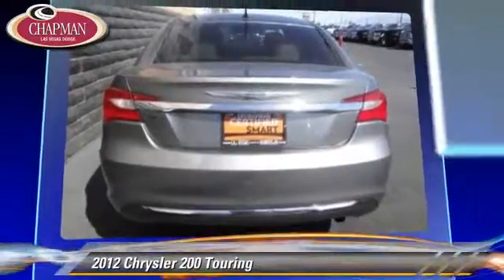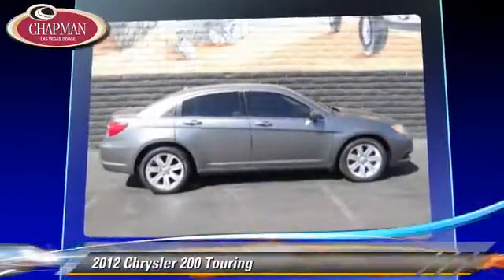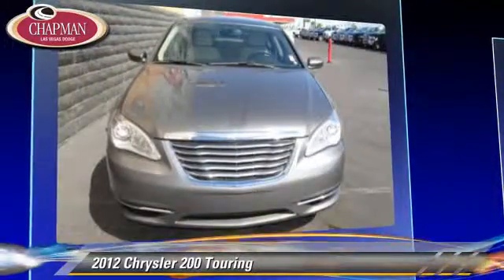Comfort and convenience features include cruise control, a CD player with MP3 and satellite radio. Give us a call to schedule your test drive today.